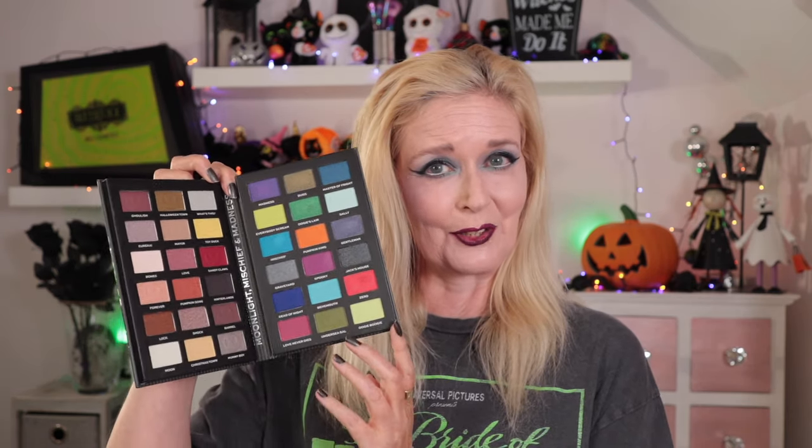This is the Jack palette. For me the colour story speaks to me a little bit more in this one — you've got a lot more colourful tones and a really good red, that's the Sandy Claws shade. The mattes are really really good in this one. The shimmers are never that impactful from Revolution in my book, but it's a collector's item and that's why I wanted it.